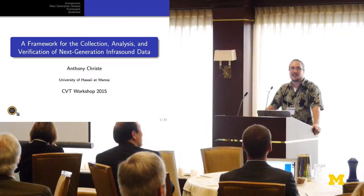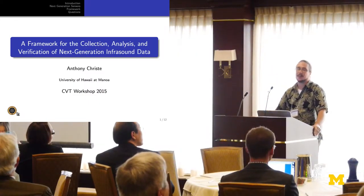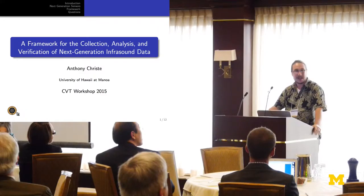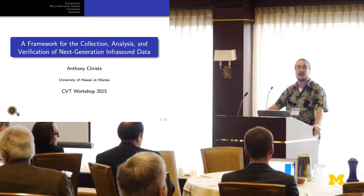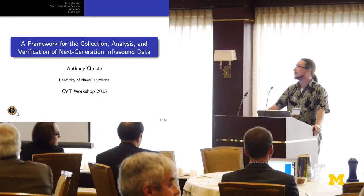We're going to switch directions from nuclear stuff and switch back into infrasound. Today I'm going to talk to you about a framework for the collection, analysis, and verification of next generation infrasound data.